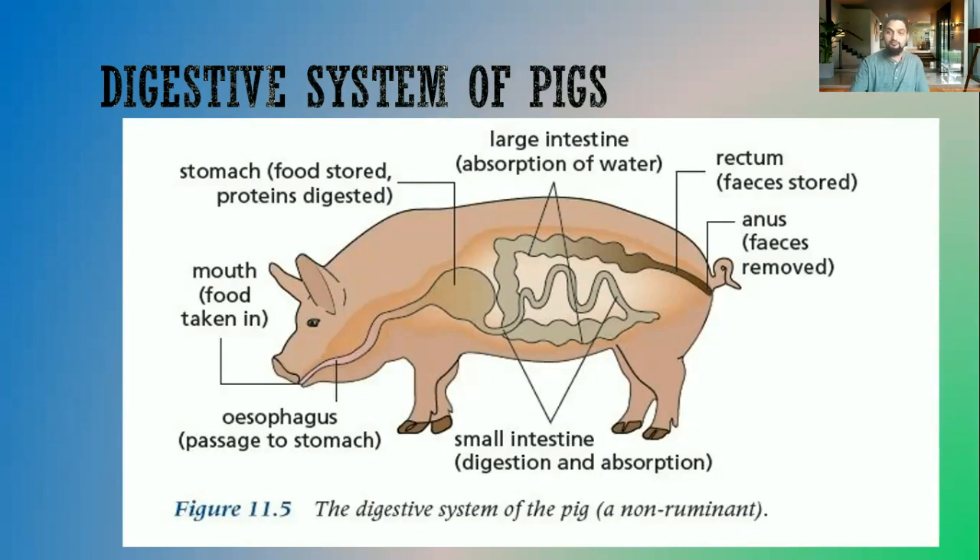The main structures of the digestive system of a pig are on the screen here. First, we have the mouth — food is taken in by the mouth. Pigs do have teeth, so they will be chewing their food. Then the food passes through the esophagus through the process of peristalsis, and it enters into the stomach.